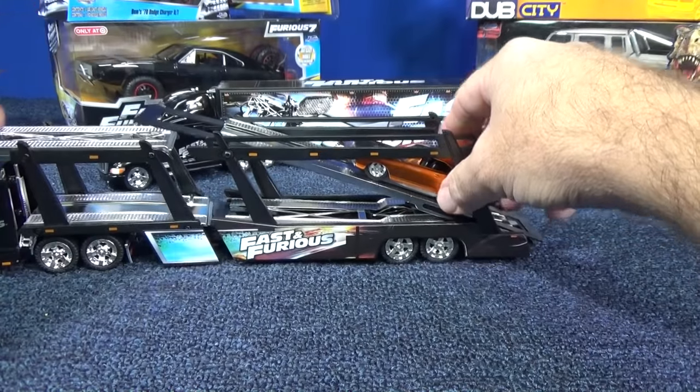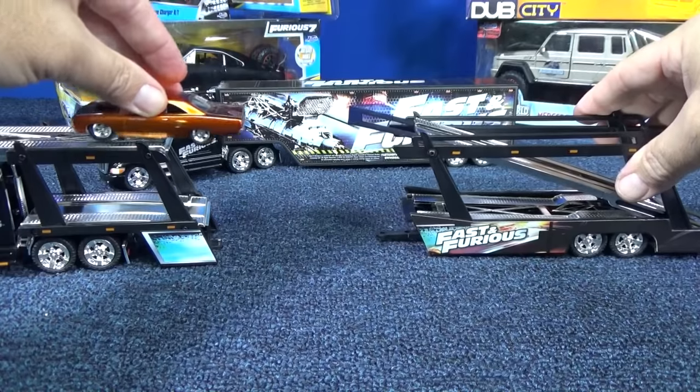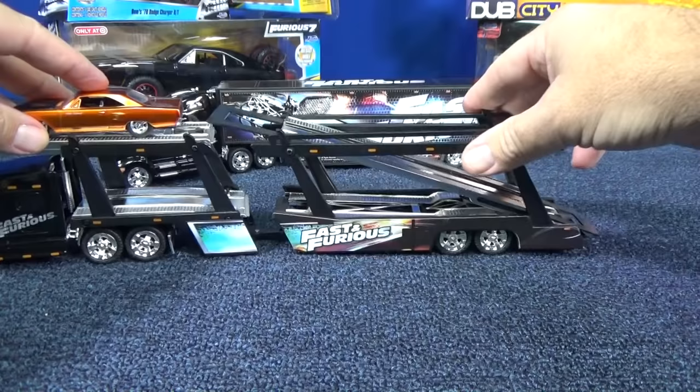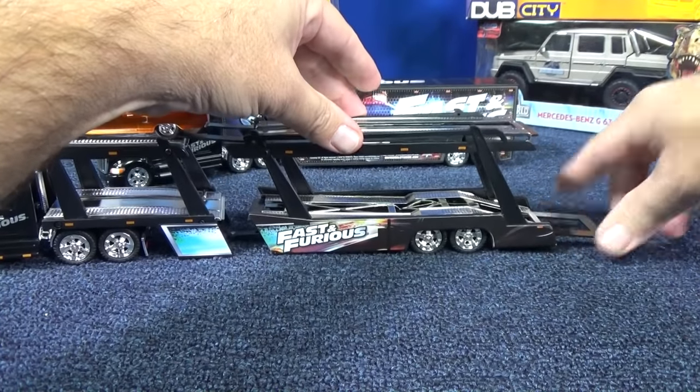Drive them up, come across — jump! Dukes of Hazard! Let's put that back together. And then for the bottom, got a little ramp to come out the bottom as well.